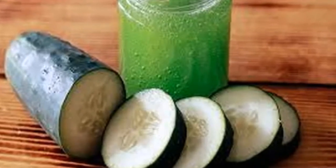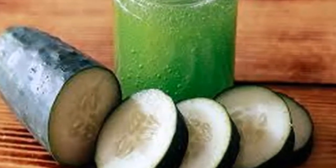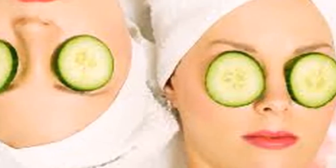We will be able to maintain that youthful appearance of the skin, thanks to the cucumber being rich in silica, which is an essential mineral to keep the connective tissue resistant. The cucumber has great benefits and qualities that favor our skin.